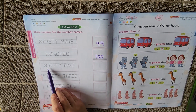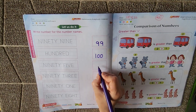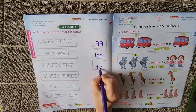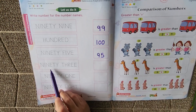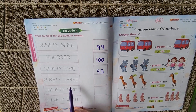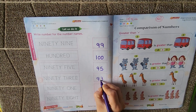Now what is this? It's NINETY, FIVE — F-I-V-E. 95. How do we write 95? 9, 5 — 95. Now which number is this? It's 93, NINETY-THREE, T-H-R-E-E. How are you going to write 93? 9, 3 — 93.